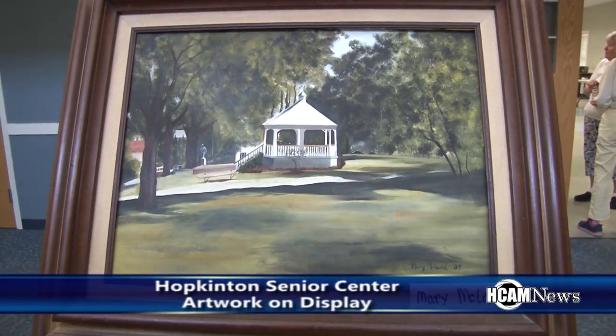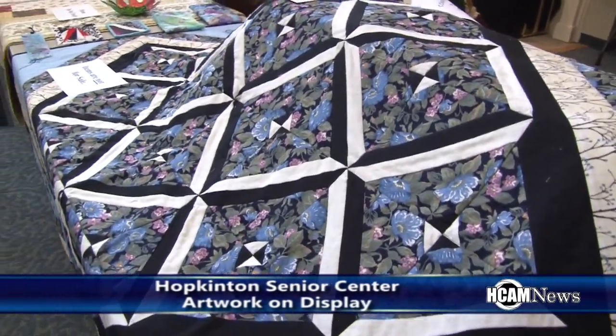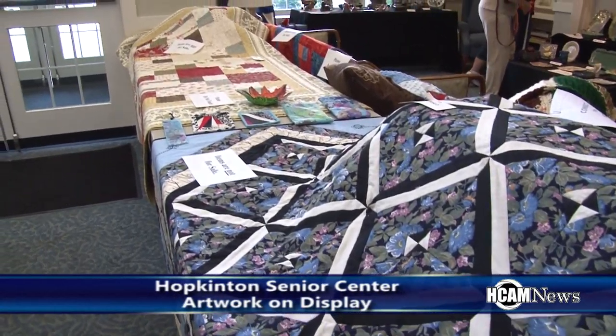The Hopkington Senior Center has some great artwork on display. Volunteer Sally Elmy told HCAM News all about it.